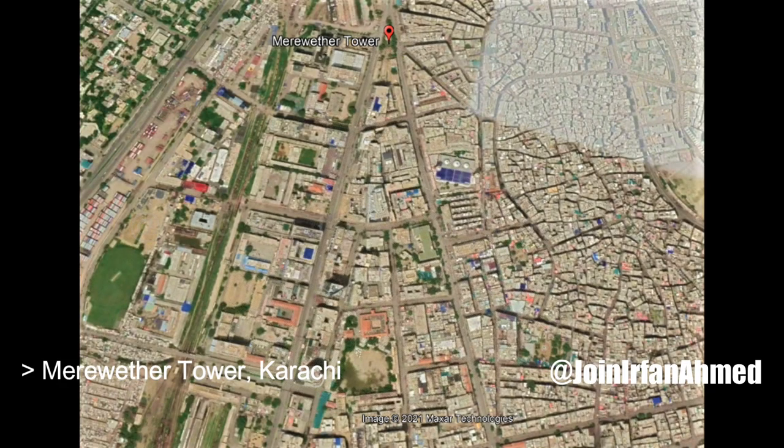The tower is a landmark in central Karachi, situated at the terminus of two of the most important roads in central Karachi near Karachi — Muhammad Ali Jinnah Road and I.I. Chundrigar Road.